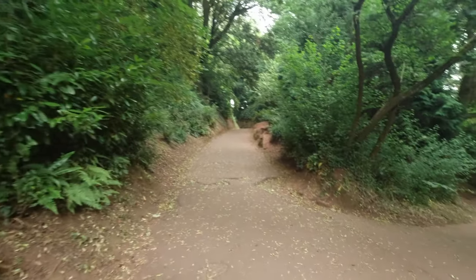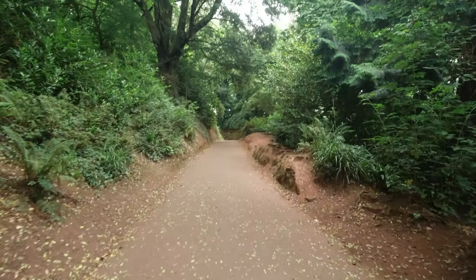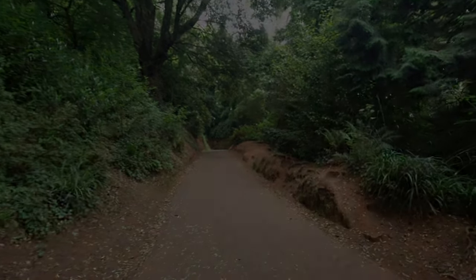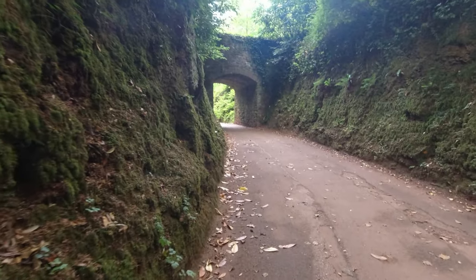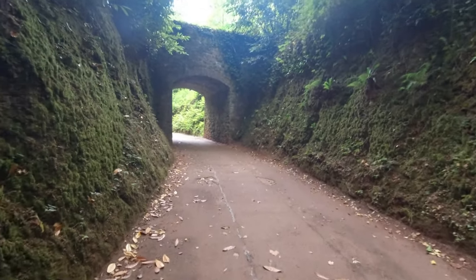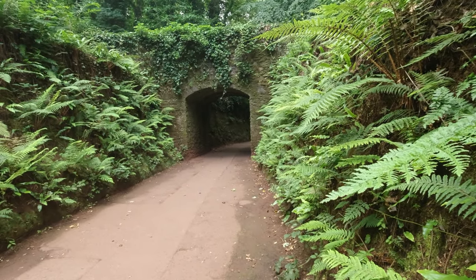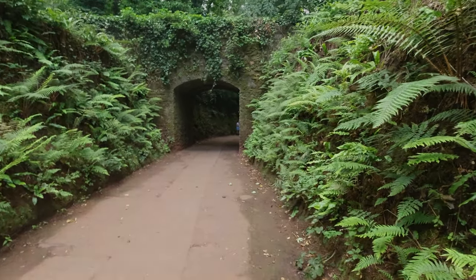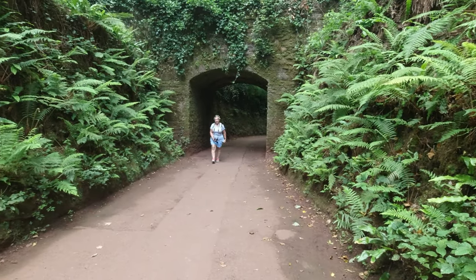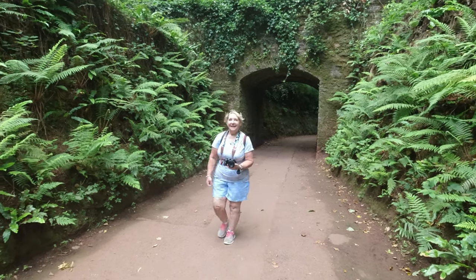Making our way up the paths - lots of different trails and paths you can walk up and down. No idea where this is going but we're just going to walk up it anyway, enjoying the peacefulness. Something quite romantic about walking up through this little path under these tunnels, under the bridges. Nice, very nice.